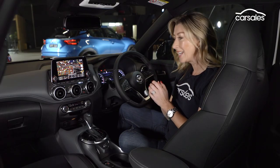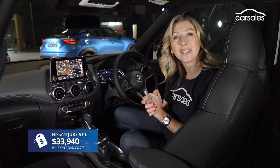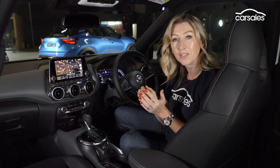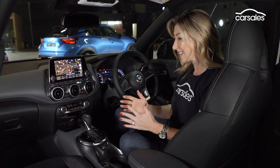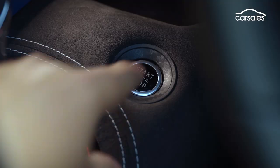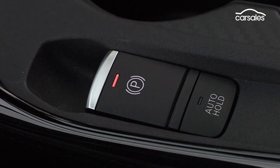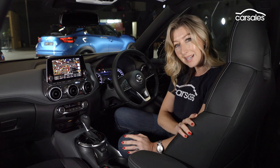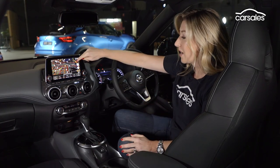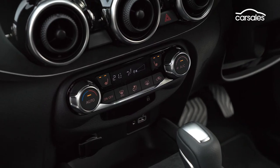We've jumped out of the entry-level ST and into the STL — that's up two levels. This is the car that Nissan thinks will be the volume seller, accounting for around 50% of Juke sales. At this level, key differences include push-button start, drive modes, and the electric park brake. You've also got nice part-leather cloth seating, built-in satellite navigation, climate control, and heated seats.